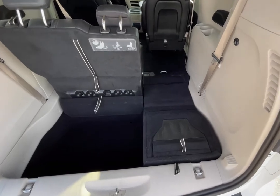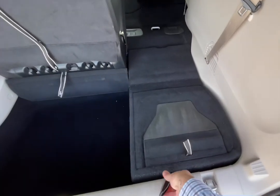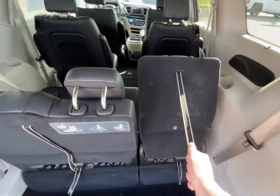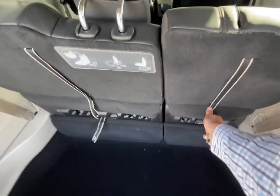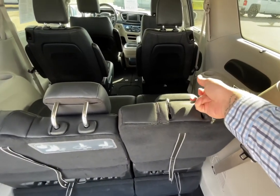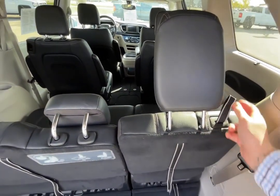To bring the seat back up, simply pull that same strap, pull it up and away from you, pull the seat back towards you, ensure the seat's locked in place, and if you need the headrest, simply bring it back up and you're all done.